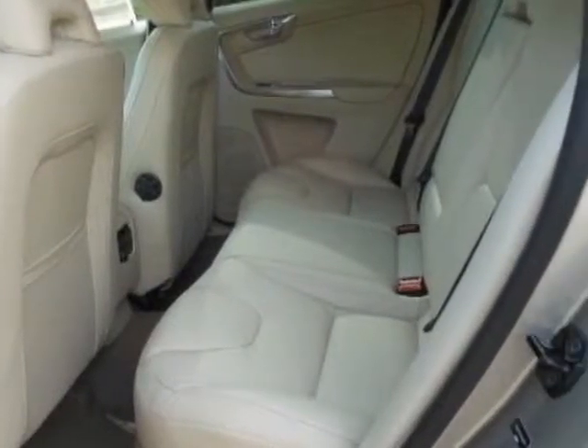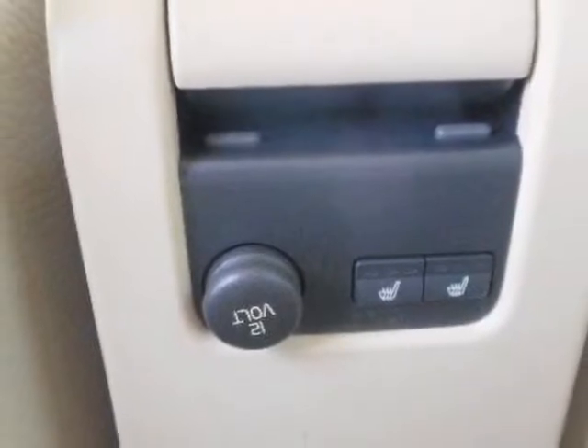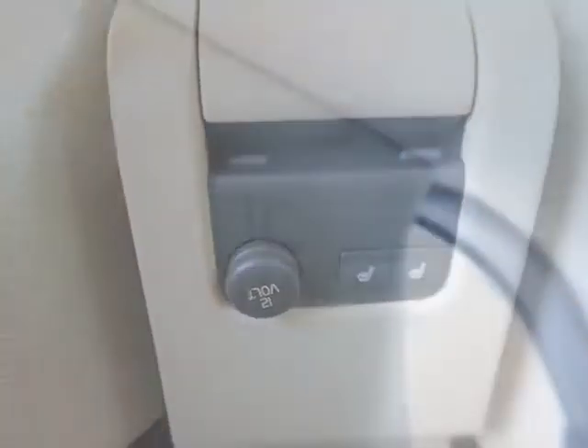seashell metallic, blind spot information system, and the sandstone beige leather seating surfaces.